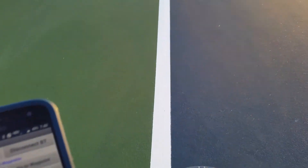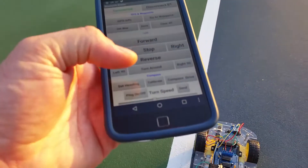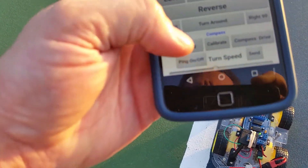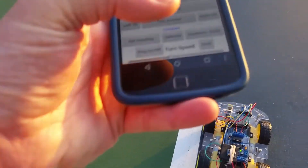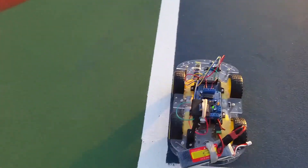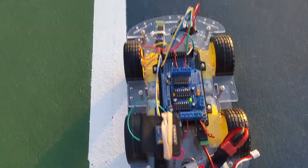Just for fun, we'll try our compass drive. Click on set heading — compass heading set, it's at 251 degrees. We'll press the compass drive and see how straight it can go. I'm not positive the compass is sitting perfectly straight on the car, but we'll give it a shot.